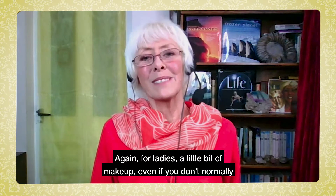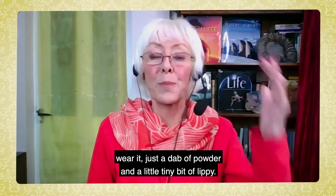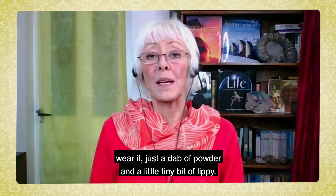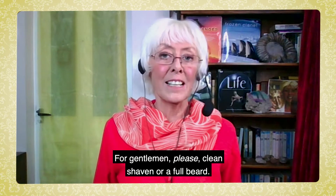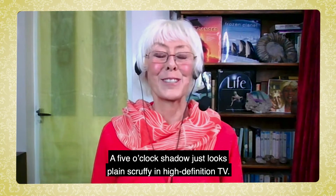For ladies, a little bit of makeup, even if you don't normally wear it — just a dab of powder and a little tiny bit of lippy. For gentlemen, please clean shaven or a full beard. A five o'clock shadow just looks plain scruffy in high definition TV.